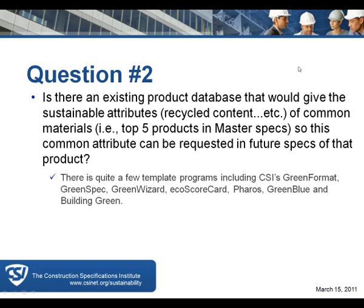It just depends on whether you're doing the calculation in the LEED template for those attributes. I would second that — I also go to the manufacturer's website first, keeping in mind that product databases are not always up to date.